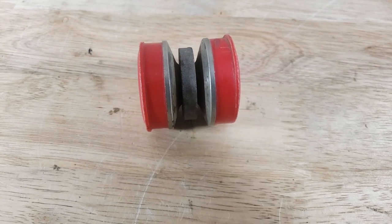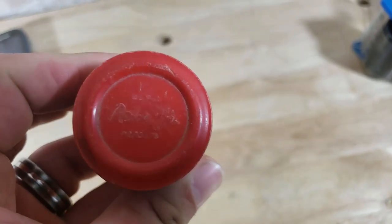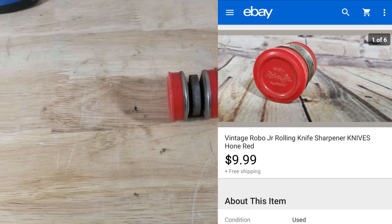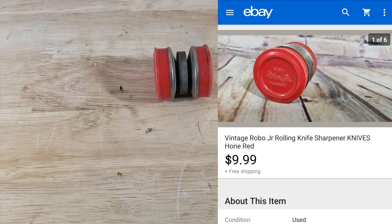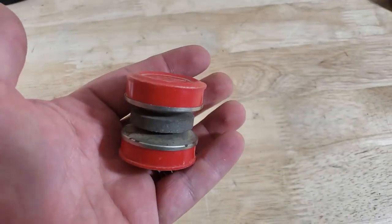We're back with the final sale from Tuesday — this is like a little Robo Junior knife sharpener. It was just in a big box of stuff I had bought. I looked it up, listed it for $10 shipped, and it probably sold in about three months. So we'll make maybe four or five bucks on it — not too bad.